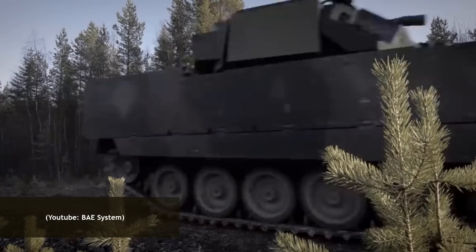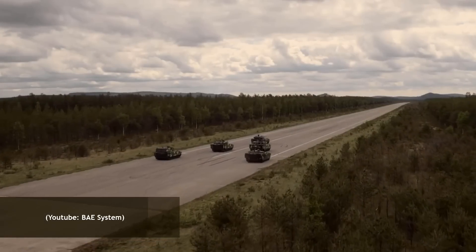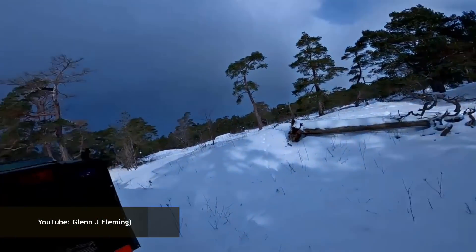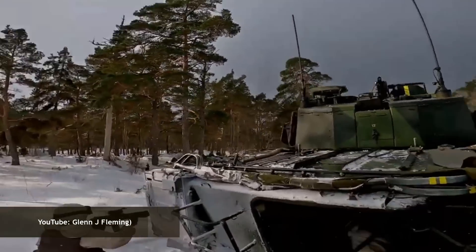Designed to endure the roadless marshes and forests of northern Sweden, the CV-90 is a family of Swedish-made tracked combat vehicles available in multiple variants. It is one of the most successful infantry fighting vehicles in recent history from an export point of view, with seven European nations operating derivatives of the CV-90.